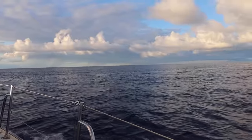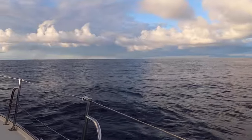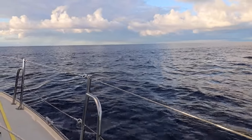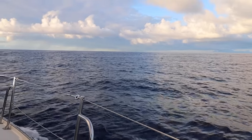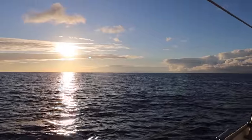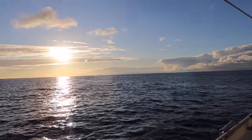We have our first squall on the horizon right over there. Looks like some rain — we're going to see where it's going and if we'll miss it, but we might be in for some rain tonight. The sun is just about setting and we're still motoring.